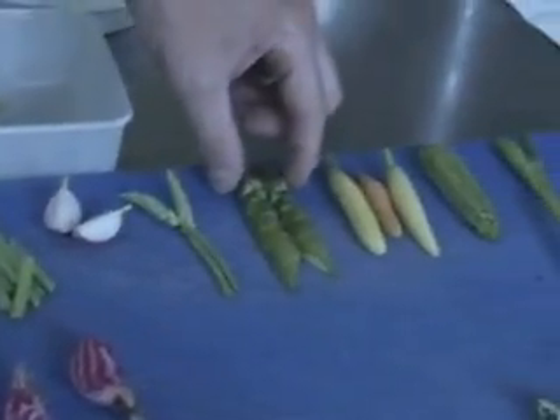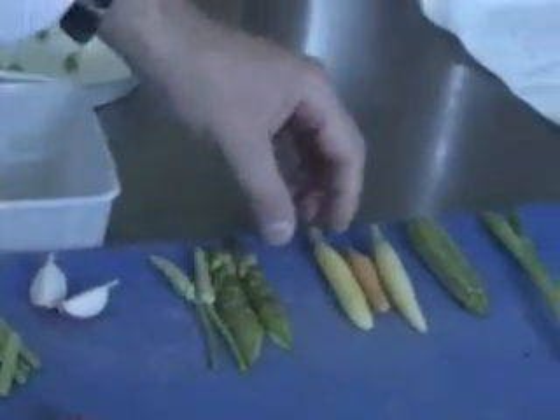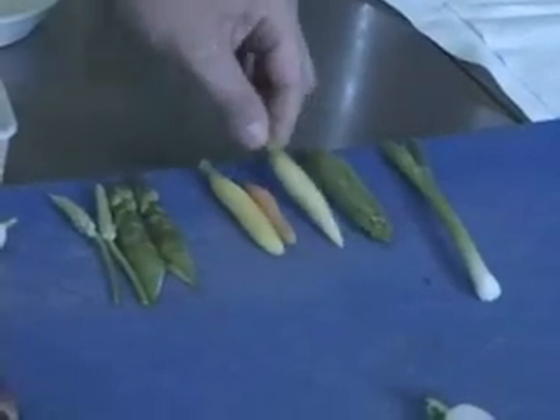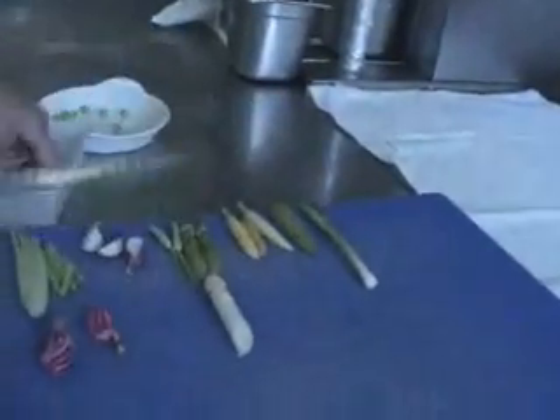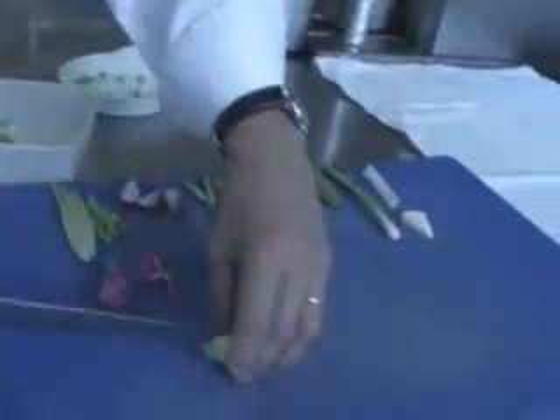There's big green asparagus and baby asparagus. Baby carrots — white, yellow, orange. Baby zucchini, white asparagus, celery, and a baby tomato.